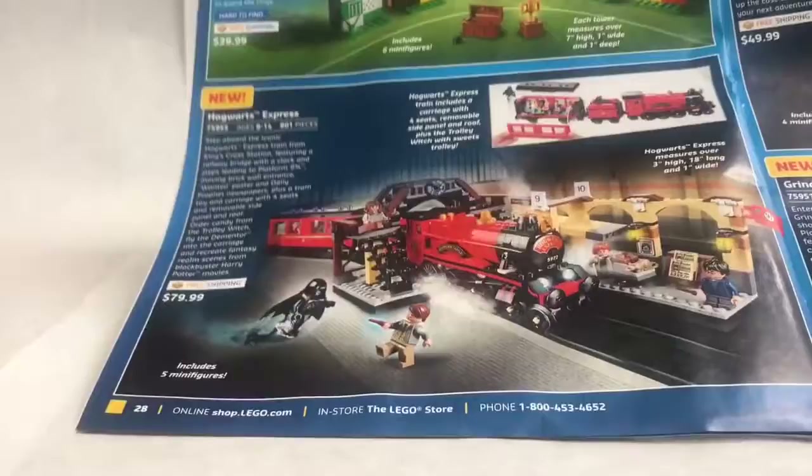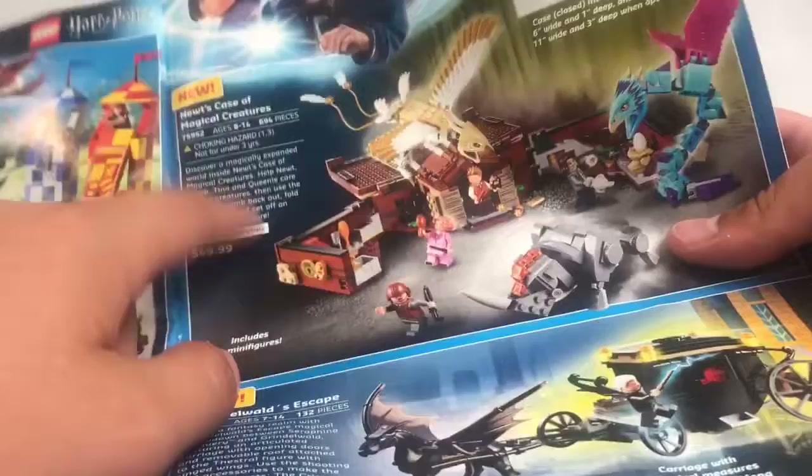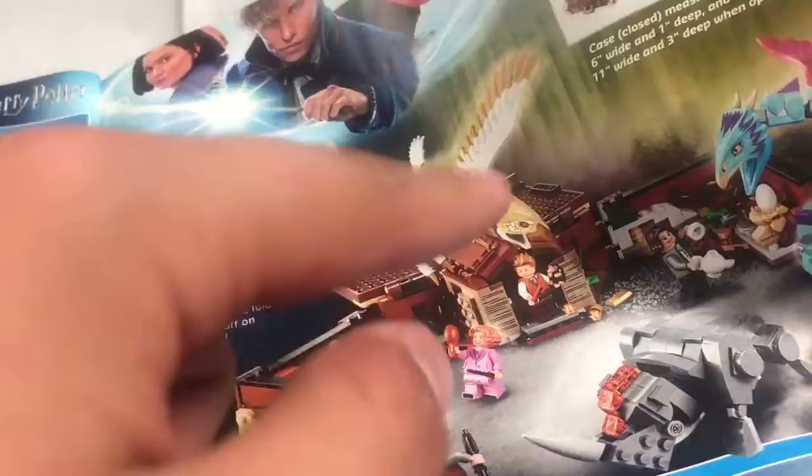The Quidditch Match — I own this, did a review on that. The Hogwarts Express — I want that so bad. As I mentioned yesterday with the City 2019 leaks, I want to motorize that — that would be so fun, getting some more tracks and a motor. The new Case of Magical Creatures — I actually really want those. I love the whole design of how it can fold up — that's such a cool idea. And it's an easy way to get the new Niffler piece along with the new Queenie Goldstein figure, which is awesome.